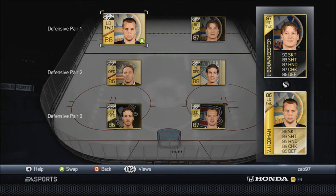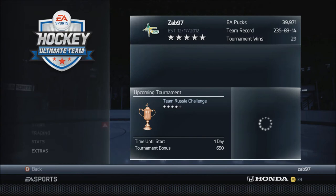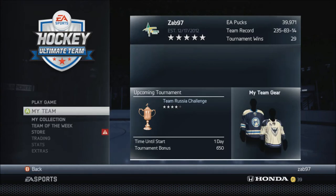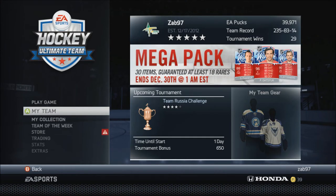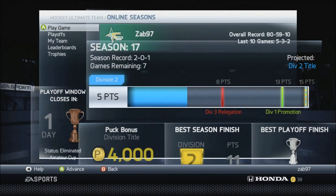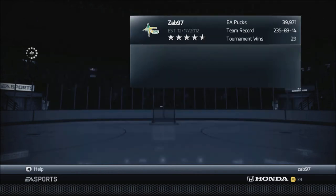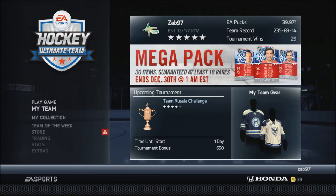My team record is 235-83-14 - a lot of those are offline games. Online, in Hot Seasons we are 80-59-10. Last 10 games we are 5-3-2. Season 17 our season record is 20-1 with seven games remaining and we're projected to hit that Division 2 title, so hopefully we can do that.